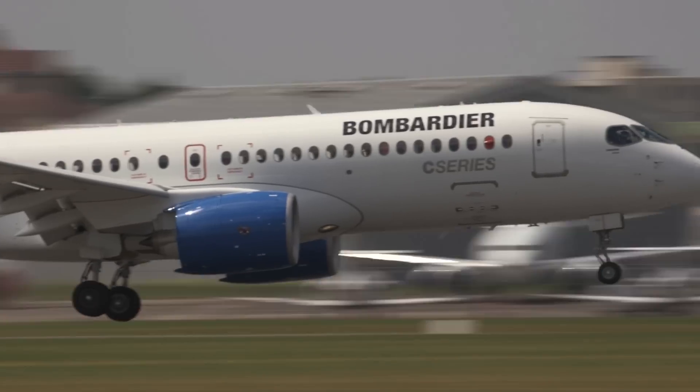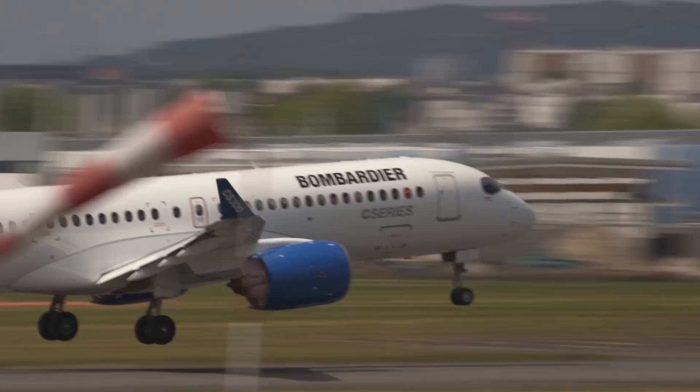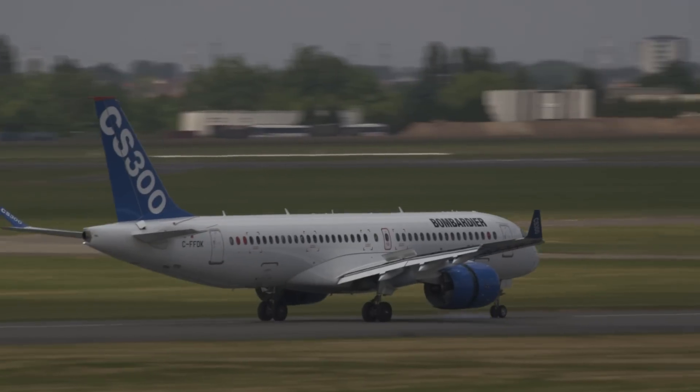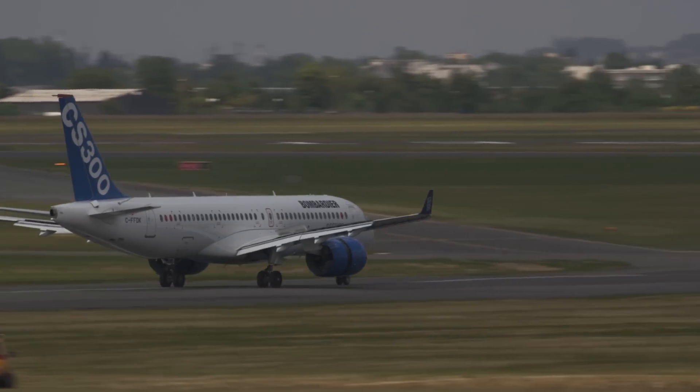On the first day of the Paris Air Show, Lufthansa Group airline Swiss upgraded its order for 10 CS100s to the larger CS300. It still has another 20 CS100s on order.